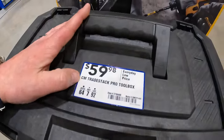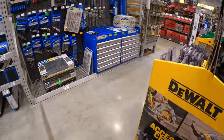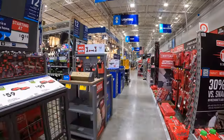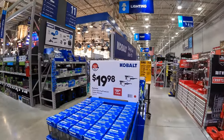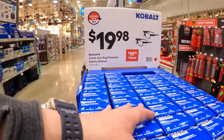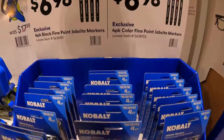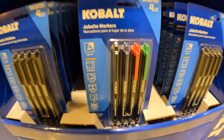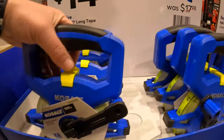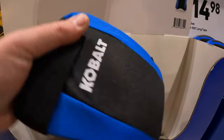$59.98 for the Craftsman TradeStack Pro Toolbox — I think this is the middle unit. Cobalt does have this going on: $19.98 for some two-pair anti-fog premium safety glasses, non-tinted. $6.98 for black or colored 5-point job site markers. $14.98 for their 100-foot long tape. $9.98 for their knee pads, two-pack by Cobalt.